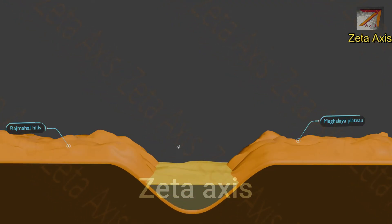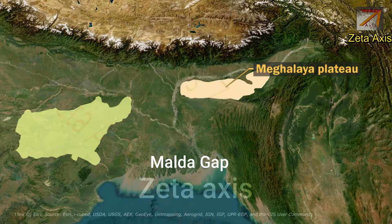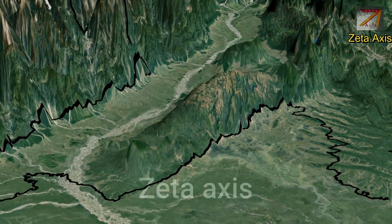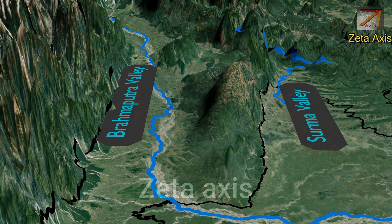Later, the rivers flowing in the region filled those faults with sediments. This gap between Rajmahal Hills and the Shillong Plateau is called the Malda Gap. The Shillong Plateau is an elevated land with a flat surface. Its northern side is bounded by the Brahmaputra Valley, while the southern side is bounded by the Surma River Valley.